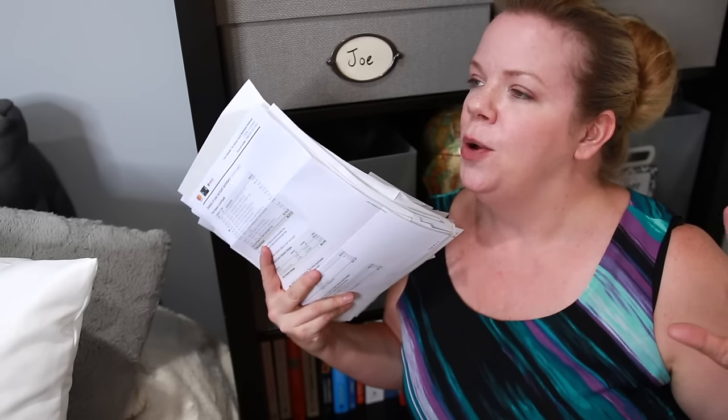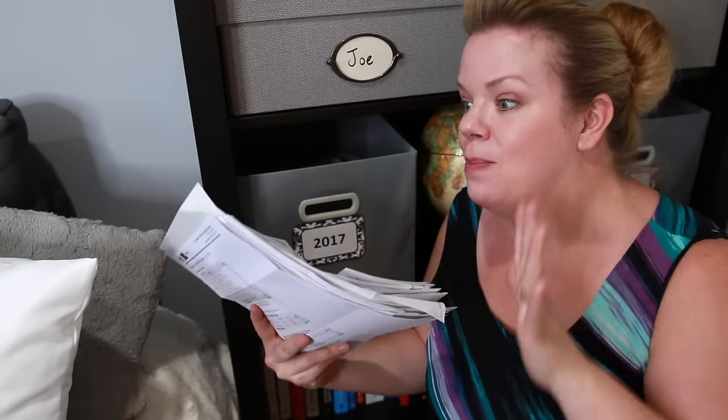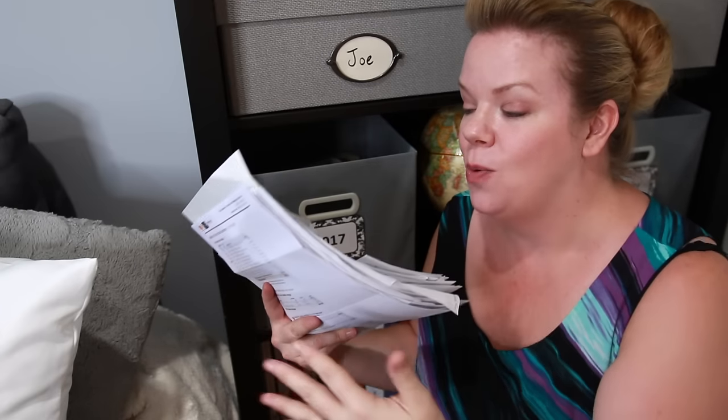Now I know what you're thinking — what if you need something from last month? Here's the thing: when you're stacking like this, it's already in chronological order. It already is. You're putting the most recent on top and it goes down from there.